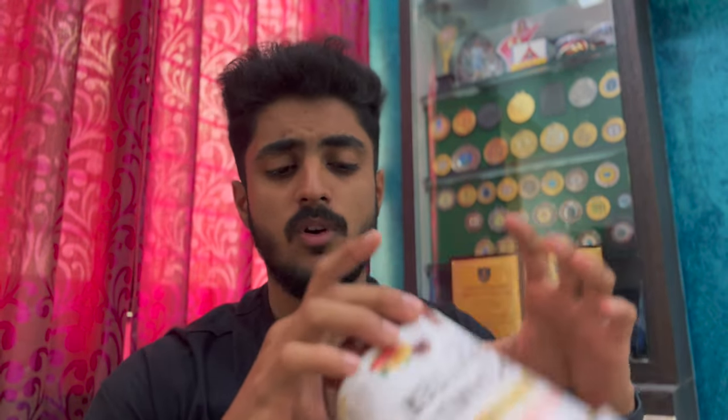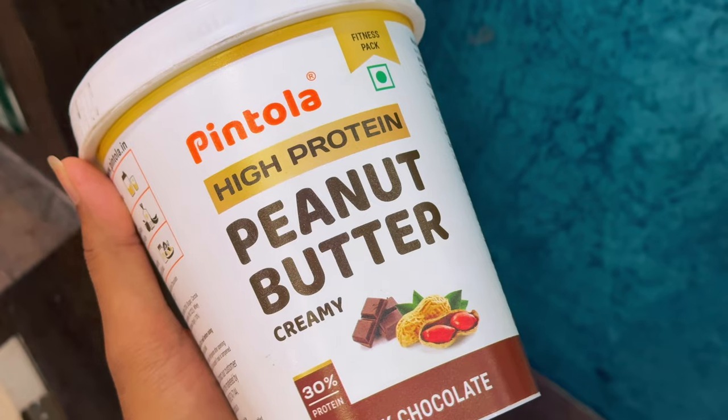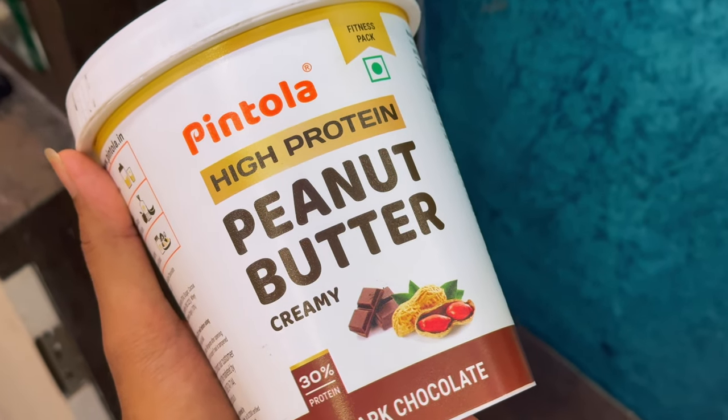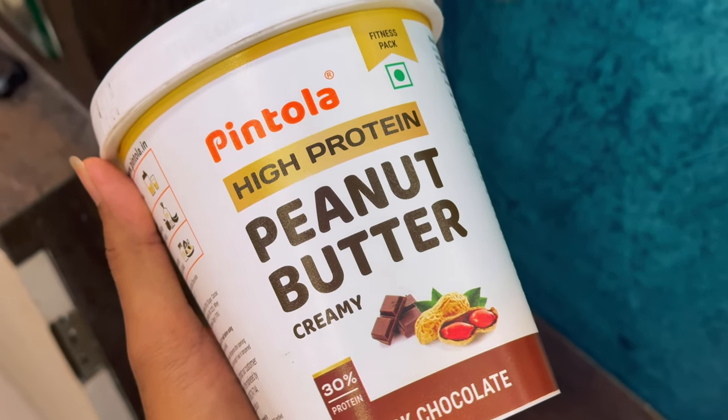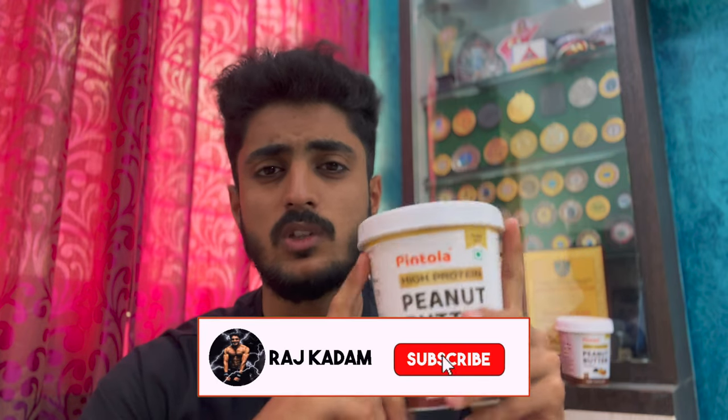Now let's move ahead to the price. This is a 1kg pack for 749 rupees, and on Amazon you'll get it for around 650 rupees, which is a little expensive — other competitive brands' peanut butter comes from 400 to 450 rupees per kg. So there is around a 200 rupee difference. If you calculate the cost of 100 grams of whey protein concentrate, it will get you roughly 90 to 100 rupees.